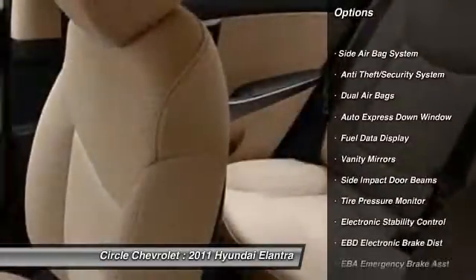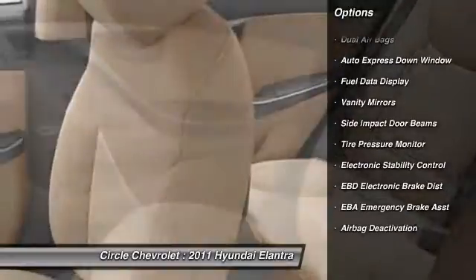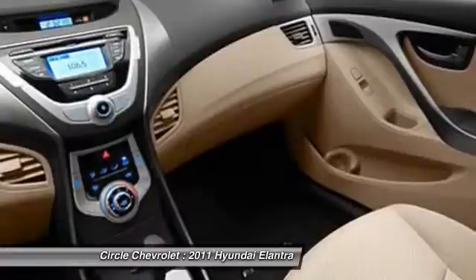Power steering. Auto express down window. Adjustable headrests. Anti-theft security system. Power windows. Trip odometer.